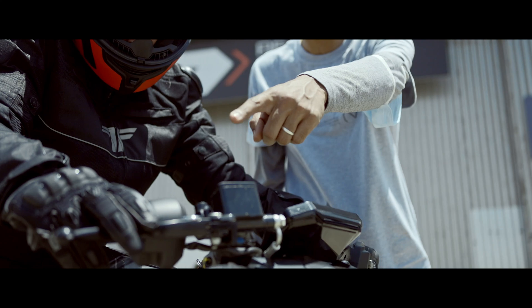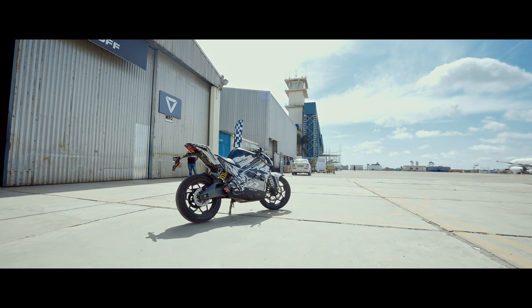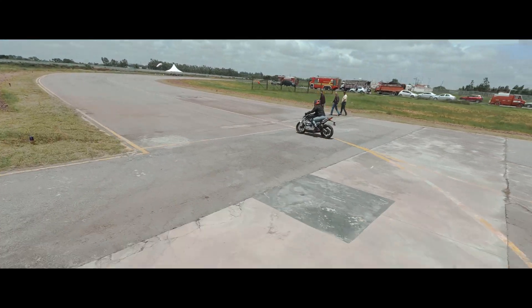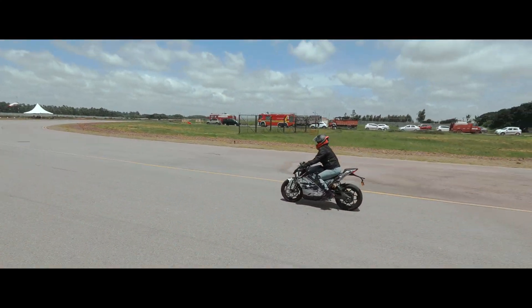The F-77 is ready to take off. Attention please — kindly clear the runway for the pilots. 3, 2, 1 and go.